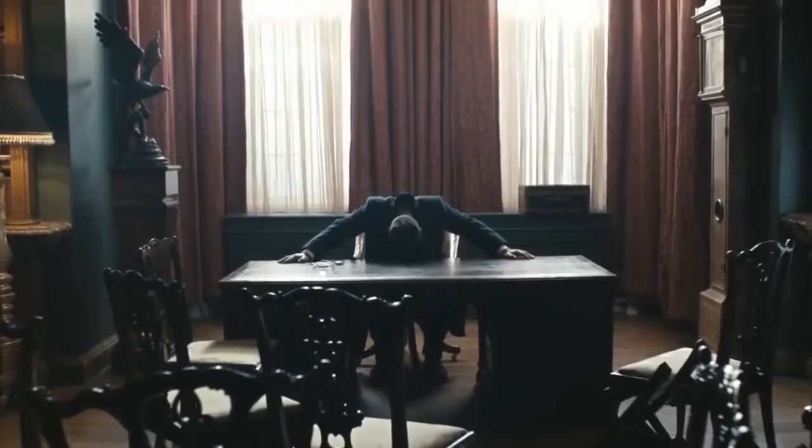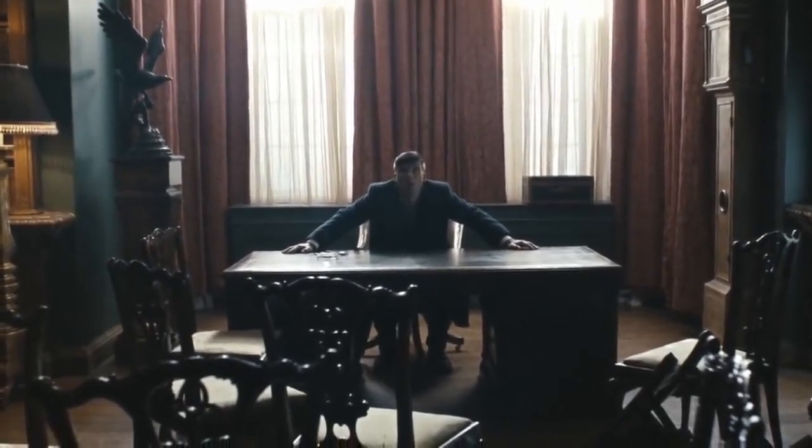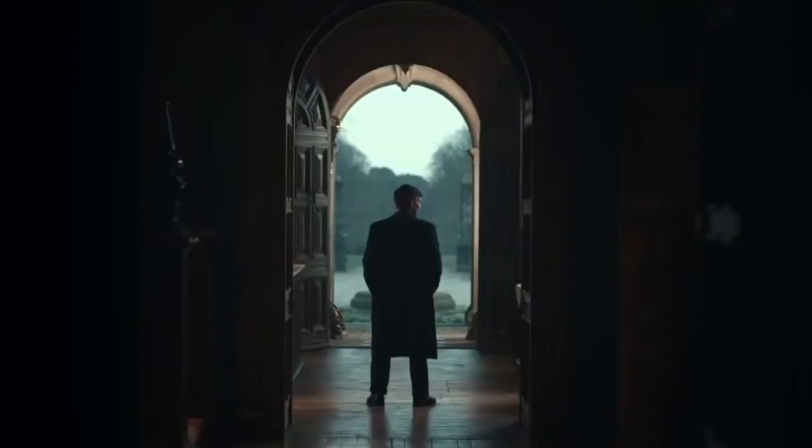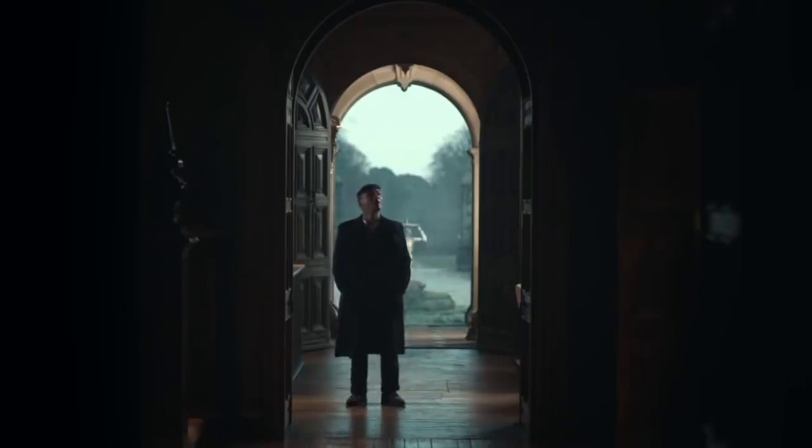In conclusion, dressing like a Peaky Blinder is not merely a fashion choice — it's a statement of individuality and sophistication. By embracing the essence of Tommy Shelby's iconic style through tailored suits, a monochromatic palette, and carefully curated accessories, you can infuse your wardrobe with a timeless elegance that pays homage to the roaring 20s.